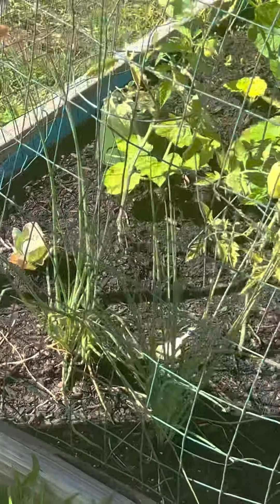We have purple cabbage right here. You can see this purple cabbage — it's a vegetable. We have purple cabbage growing right here.